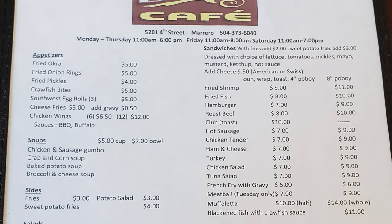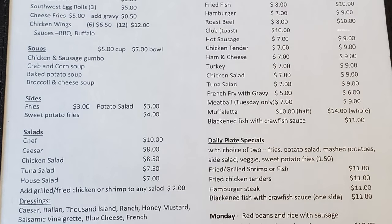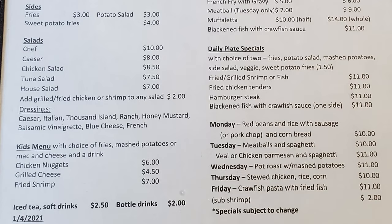Let's check out this menu. Starting with appetizers: fried okra, fried onion rings, fried pickles, crawfish bites, southwest egg rolls, cheese fries, chicken wings. Soups include chicken and sausage gumbo, corn and crab soup, baked potato soup, broccoli and cheese soup. Sides are fries, potato salad, and sweet potato fries.